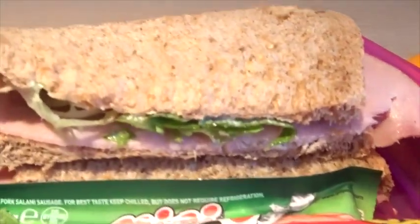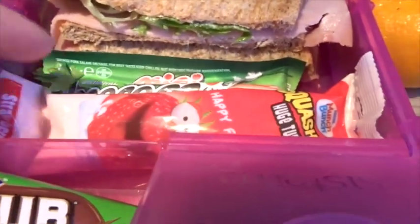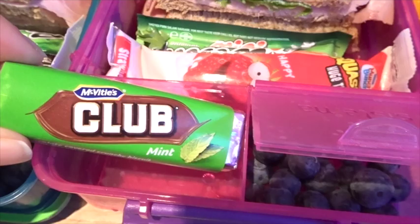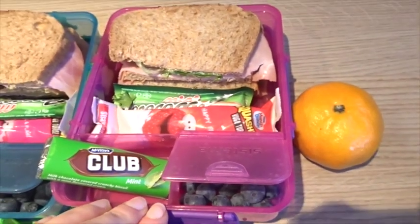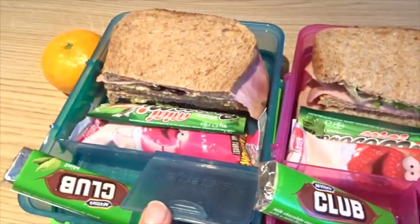The kids' lunch for Friday: they are both having a ham and salad sandwich on wholemeal. They've got pepperoni, a yogurt, one of the mint clubs, blueberries, and an orange to peel as well. So that's Violet's and Alistair's lunch.